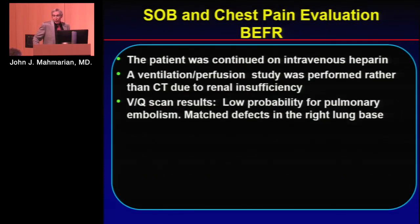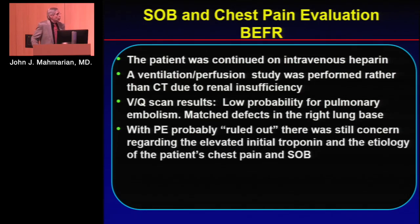Because of the DVT finding, treatment was continued with heparin and a VQ scan was obtained. She didn't get a CT in this case because she had renal insufficiency. The VQ scan results showed low probability with matched defects in the right lower lobe, with PE essentially ruled out.